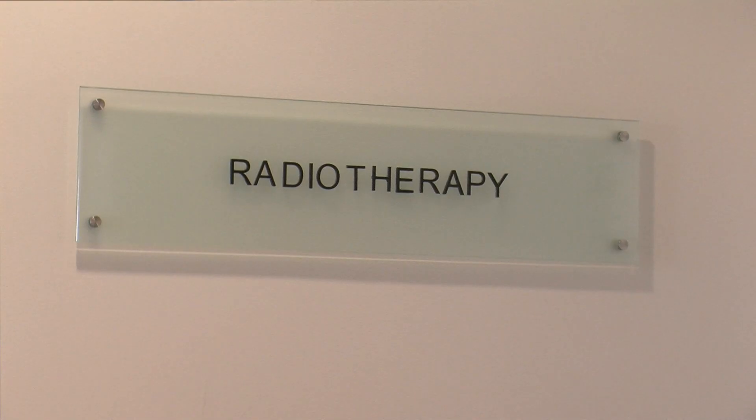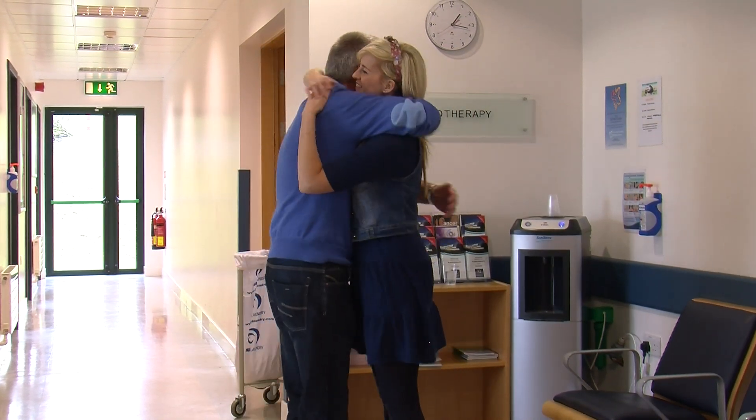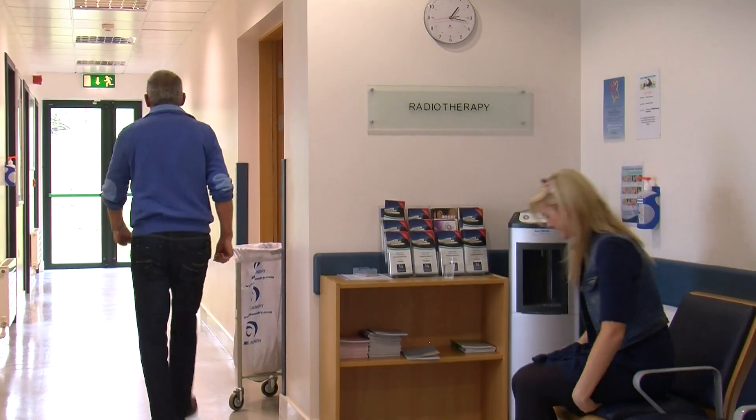Radiotherapy can be given on its own or with other treatments such as surgery, or before, alongside, or after chemotherapy or hormone therapy. Radiotherapy can be used to cure cancers or to control cancers — this is known as curative radiotherapy.